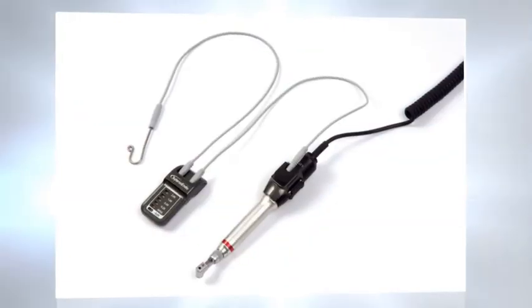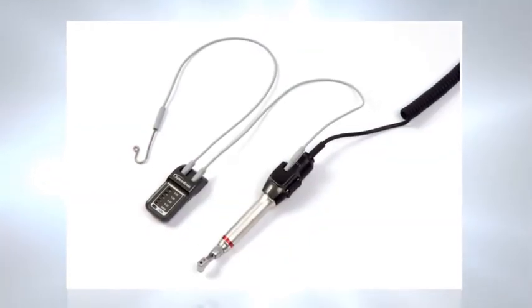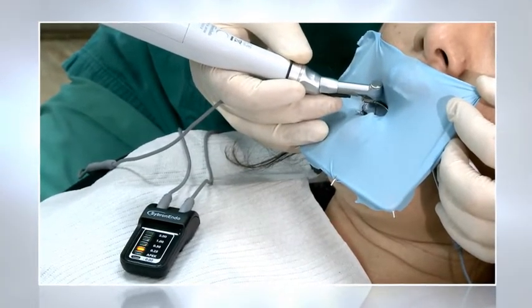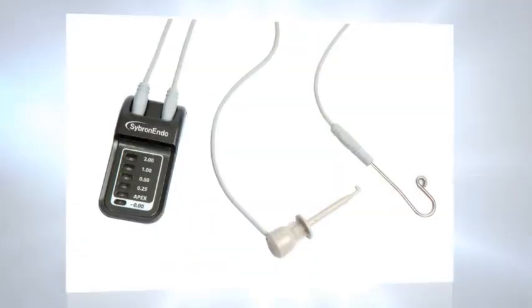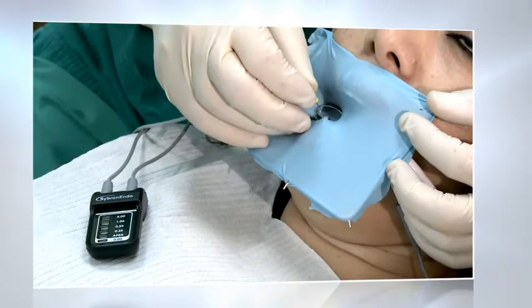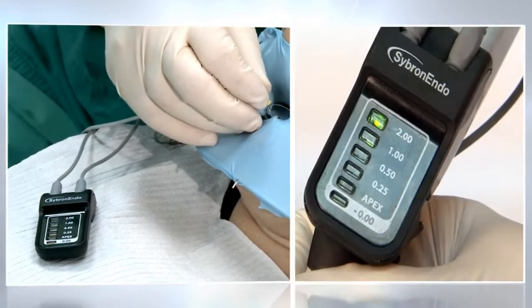Some dentists prefer to use the Rider in its satellite mode, disassembled yet connected to the handpiece via a special connector. The Rider can also be used to measure the working length manually, delivering highly accurate measurement throughout the procedure.